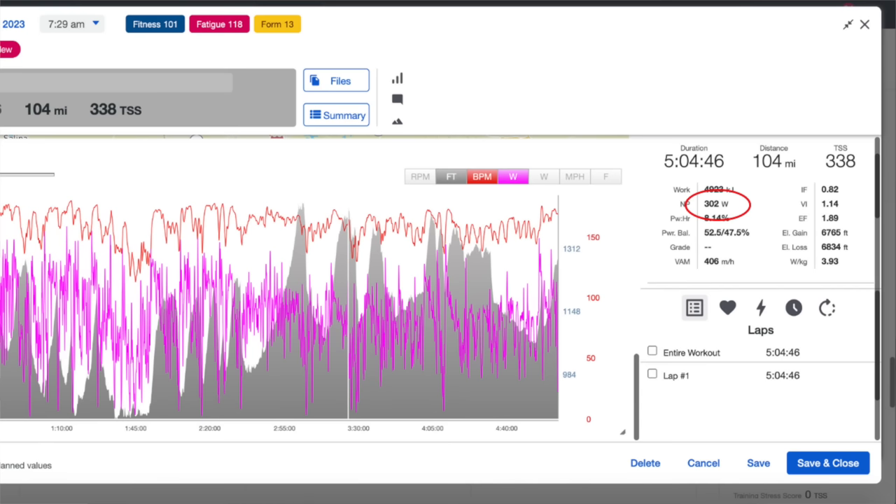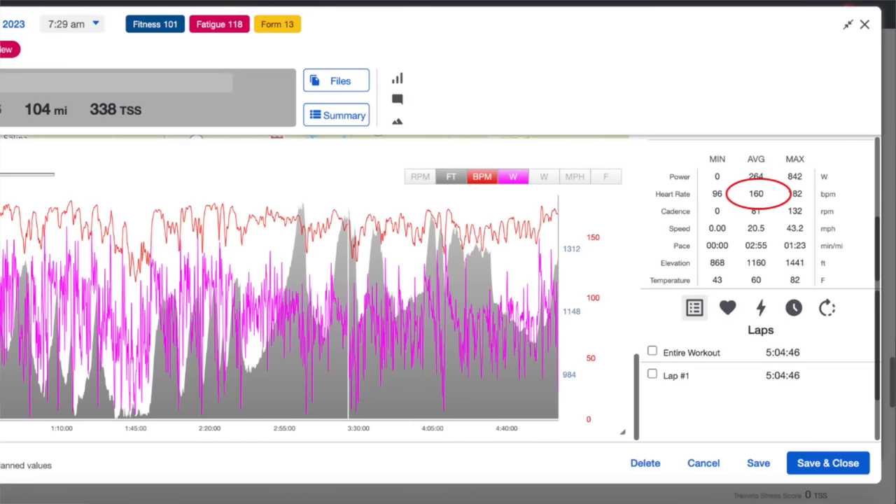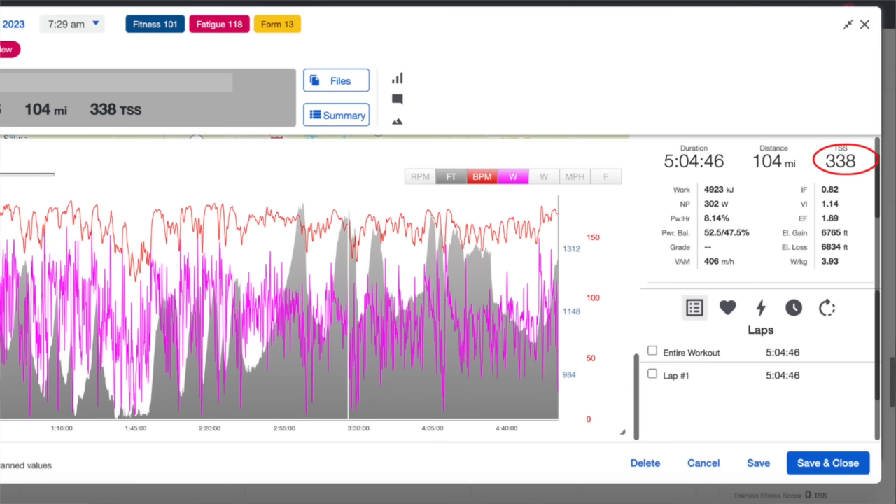For the entire race I had an NP of 302 watts, which is the highest normalized power I've ever seen for five hours. My average power was 264, average heart rate 160, max heart rate 182, average speed 20.5 miles per hour or 33 kilometers per hour, 338 TSS, and nearly 5,000 kilojoules. 18th is yet another result in the 15-to-20 range, which just seems to be my spot in the Grand Prix this year. I finished 17th at Unbound, 17th at Leadville, 15th at Steamboat, 16th at the Rad, and 18th here — so at the very least, I'm consistent. I managed to have a clean race without any crashes or mechanical issues, which is saying a lot here, but there is a good reason for that — just go back to the first five minutes of this video.